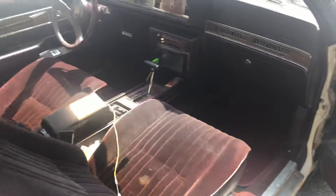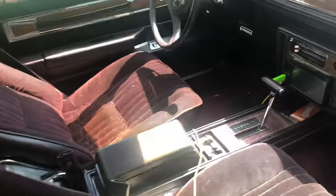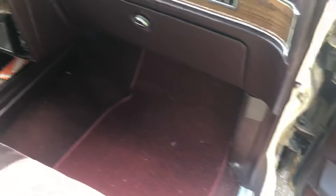Just a little peek inside. Got a vacuum — clean up alright.